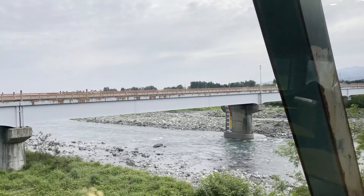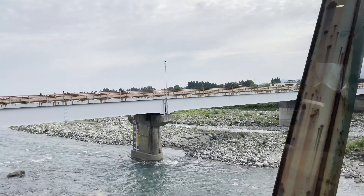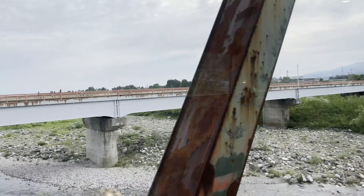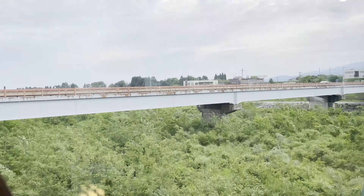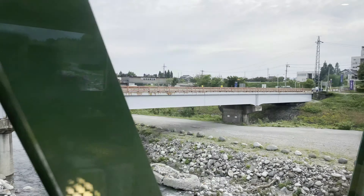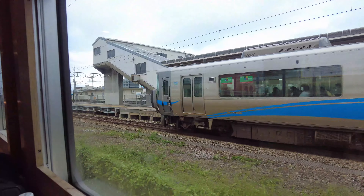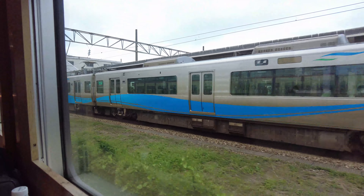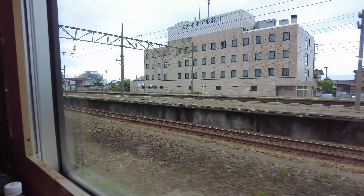The train is now slowly crossing the Joganji River. The Joganji River is a first-class river flowing through Toyama Prefecture. The river has been flooded frequently since ancient times, and its name comes from the coastal residents' feeling of always hoping that there will be no flooding. The line running over there was originally the Japan Railway Hokuriku Main Line, but with the opening of the Shinkansen, it became the third-sector Ainokaze Toyama Railway.